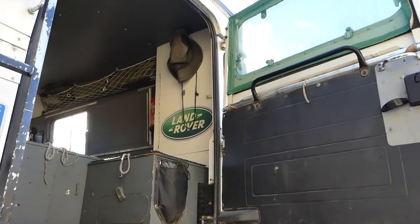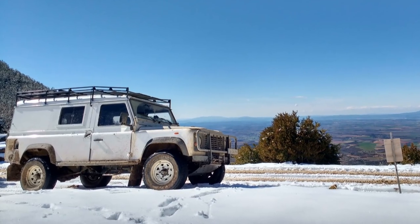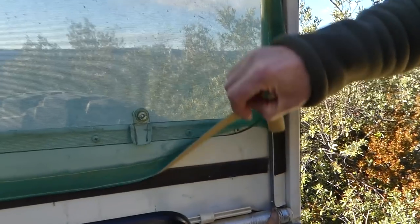Hey guys, check it out. This is the second installment of our car tour. You can see on the outside there's a link somewhere on the screen. This time I'm going to show you the inside because although it looks quite standard from the outside, there are quite a few changes being done on the inside.